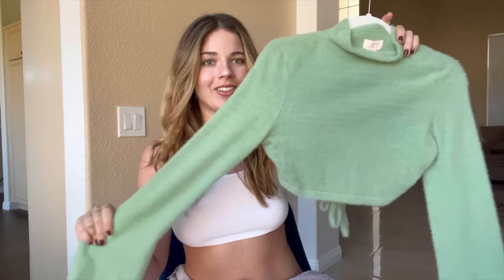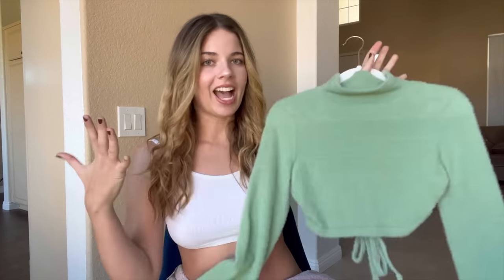The first sweater is from Revolve. I really love this color and it is super soft. It's cashmere fabric and the back is super gorgeous. Absolutely love this. I feel like a good cashmere sweater is a must for the winter, so this is my cashmere sweater. Let's see how it looks on.